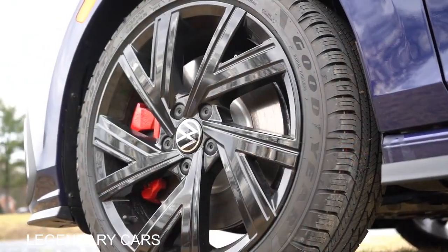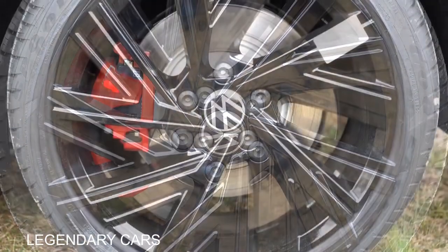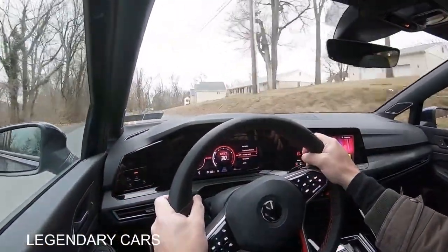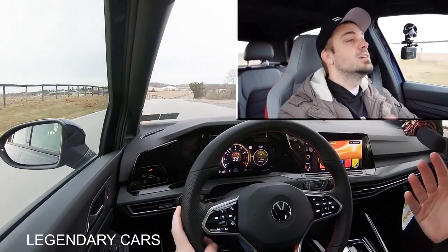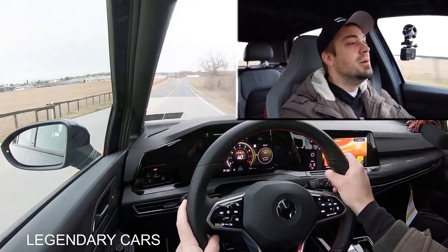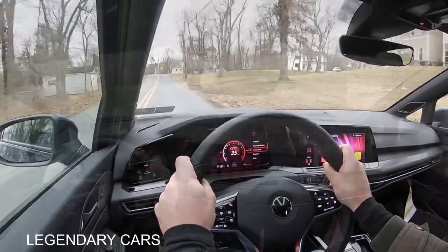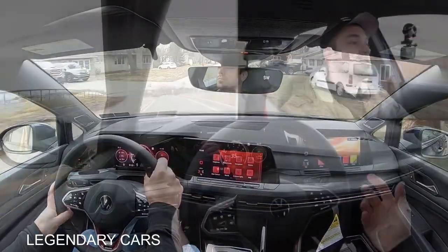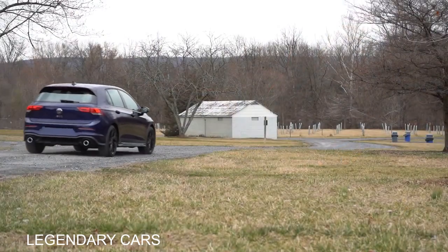To go along with that acceleration, braking is equally important. Up front you'll find 13.4-inch ventilated front discs, and in the back, 12.2-inch ventilated rear discs. The 60-0 stopping distance comes in at 120 feet. Very, very firm braking feel — it literally feels like it stops in the low teens, quite honestly. It feels like a sports sedan. Not a soft braking feel whatsoever. Huge fan of the braking.